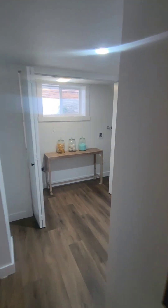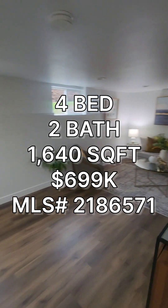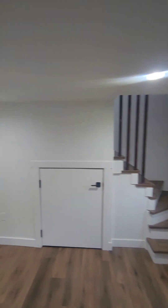So, if anyone's interested in this property, it's a four-bedroom, two full baths, 1640-square-foot home built in 1944. But as you see, it's been fully remodeled, going for $699K in the Skyway area. And that's it for Farm Friday this week.